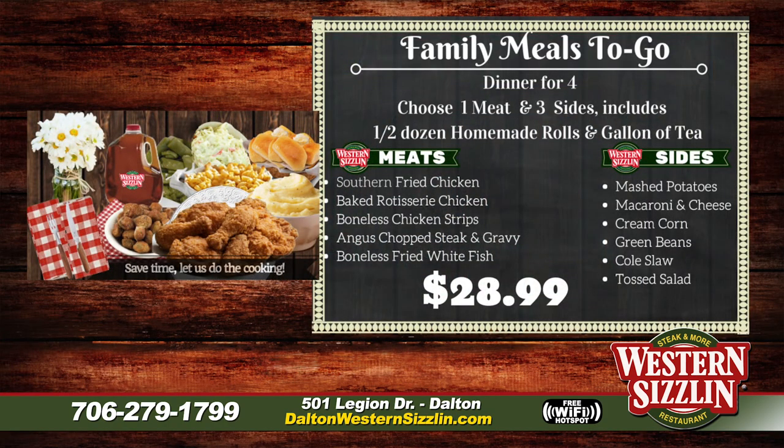Let's also talk about our family meal deal. We know school is starting back and moms are busy — just give us a call, place the order, and it feeds a family of four. It comes in microwavable containers that won't spill in your car. You get to pick one meat, three sides, a half dozen rolls, and a gallon of tea.